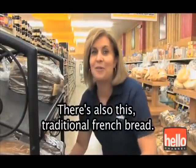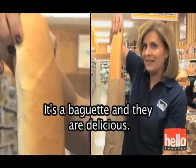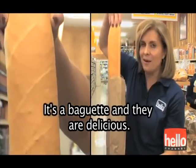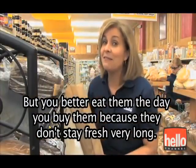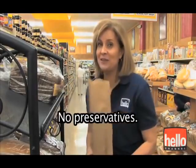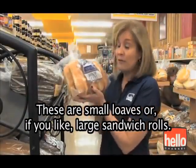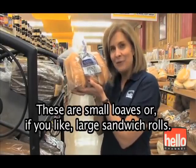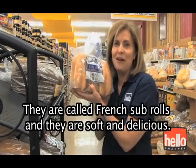There's also traditional French bread. It's a baguette, and they are delicious. But you better eat them the day you buy them, because they don't stay fresh very long — no preservatives. These are small loaves, or if you like, large sandwich rolls. They're called French sub rolls, and they are soft and delicious.